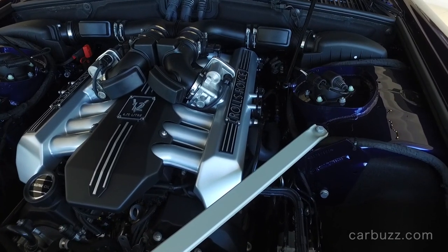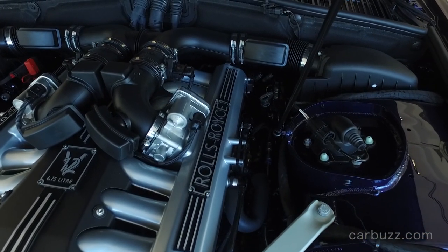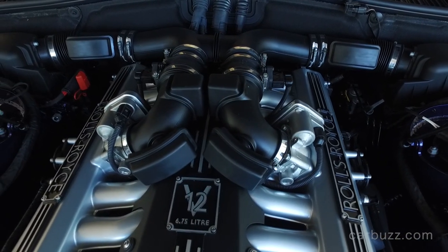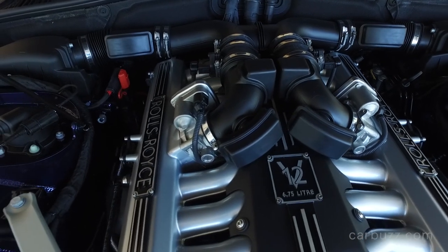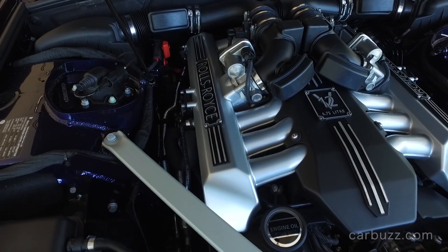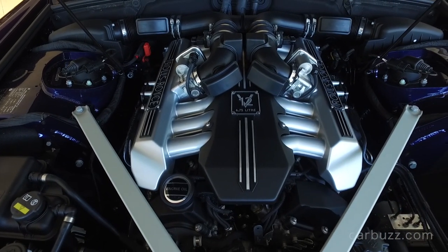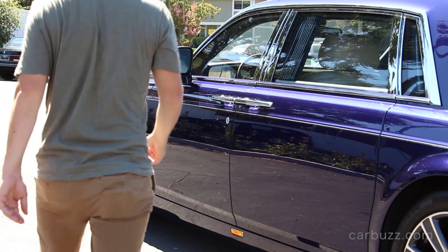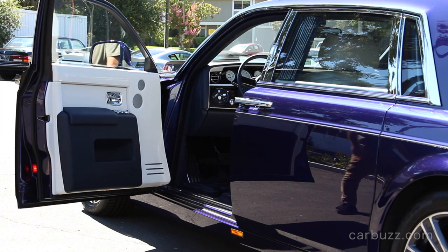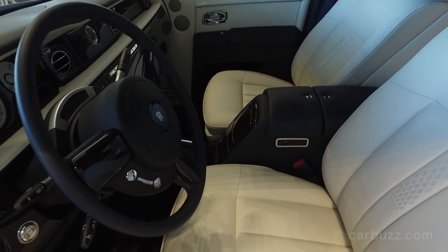Here is that 6.75-liter naturally aspirated V12 — I love how it just has 'Rolls-Royce' on it. It doesn't care that it's a gas guzzler. It's a naturally aspirated V12, and these are going to be gone soon — all being replaced by twin-turbo V8s. Even the Pagani Huayra has a twin-turbo V12 to be more fuel efficient. It's a shame these old V12s are going away. Performance-wise, it's 0 to 60 mph in 5.9 seconds with an electronically controlled top speed of 155 mph. This is not a high-performance vehicle — it's meant to be chauffeured around in.